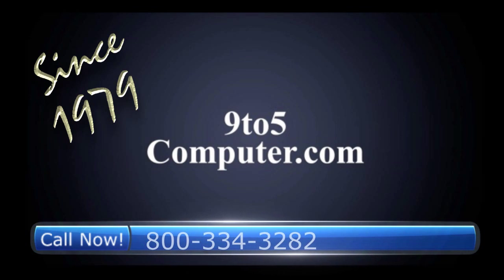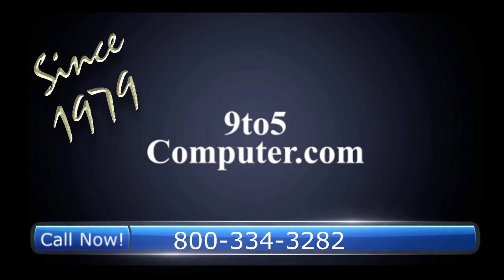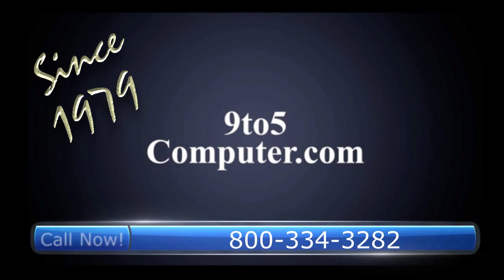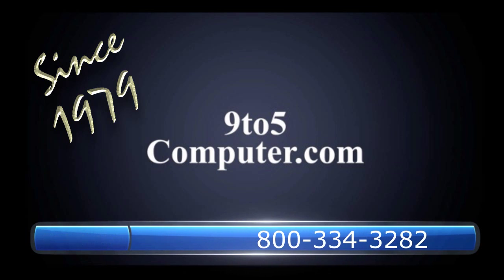9 to 5 Computer is an authorized distributor of Garner products. For more information on this or any of our other computer peripherals, call 9 to 5 Computer and talk to a real person toll-free at 800-334-3282, or visit us online at ninetofivercomputer.com.